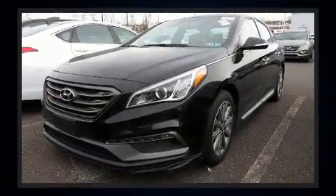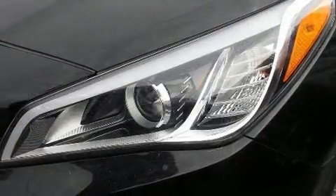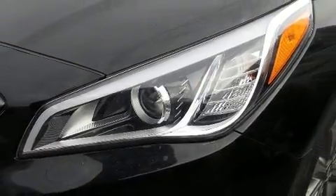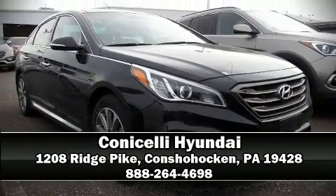This vehicle has achieved certified pre-owned status by passing Hyundai's comprehensive certification process, including a rigorous 150-point inspection. Please don't hesitate to give us a call. We'll see you next time.